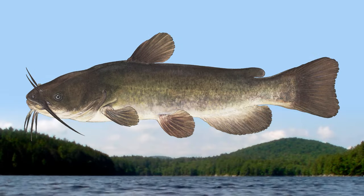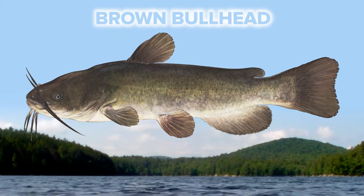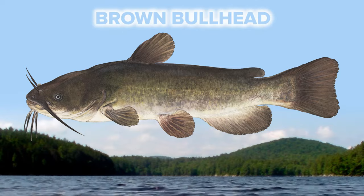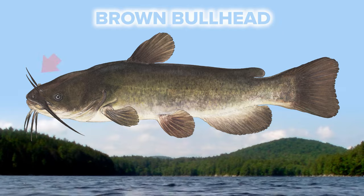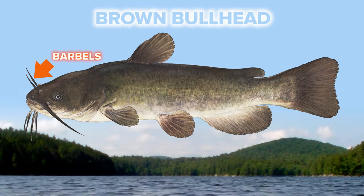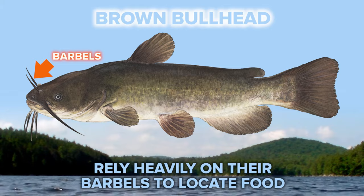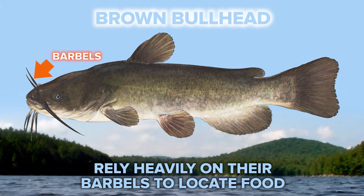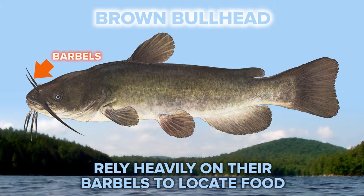Let's see if you can guess this last fish. If you guessed catfish, you're close — it's a brown bullhead. Just think of them as the mini members of the catfish family. Like catfish, bullhead also have a set of barbels or whiskers on the front of their heads that allow them to sense things in the water. Their eyes are very small, so to compensate for their not so great vision, they rely heavily on using their barbels to locate food.